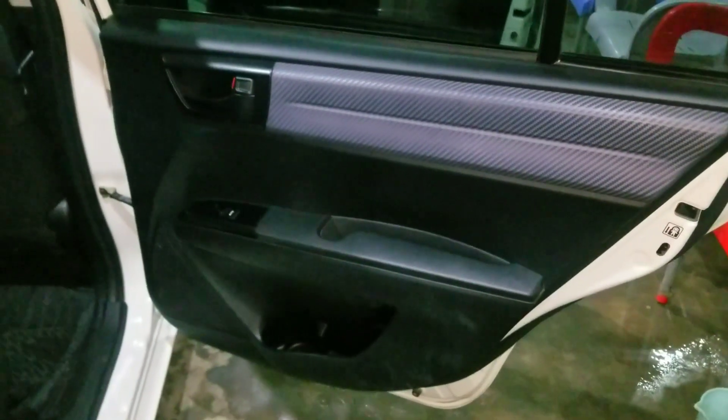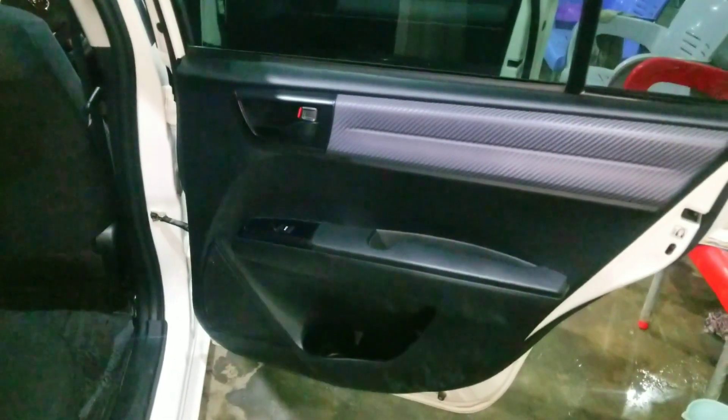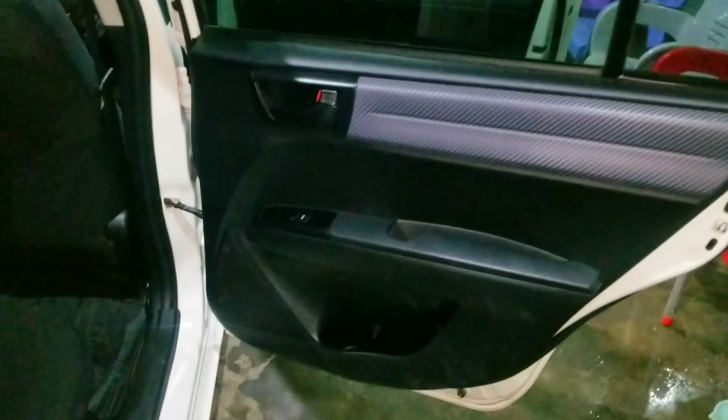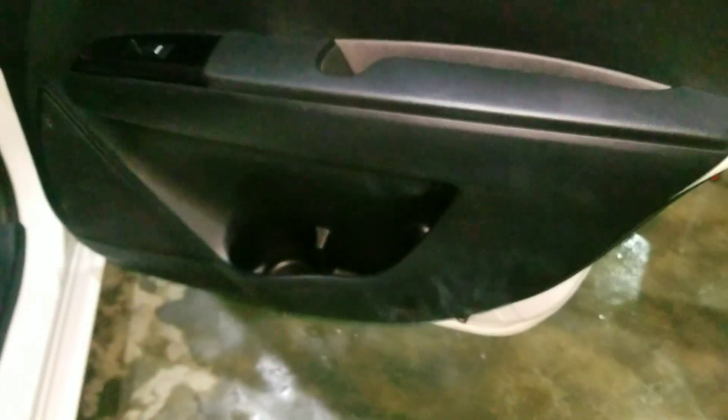The rear passenger door is a combination of black and dark grey. It has a door latch and the window opens. The rear door windows also have auto options. There is also a speaker and a storage compartment installed on the rear door.